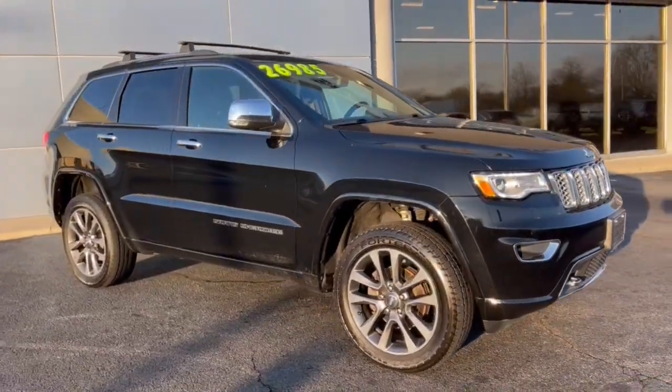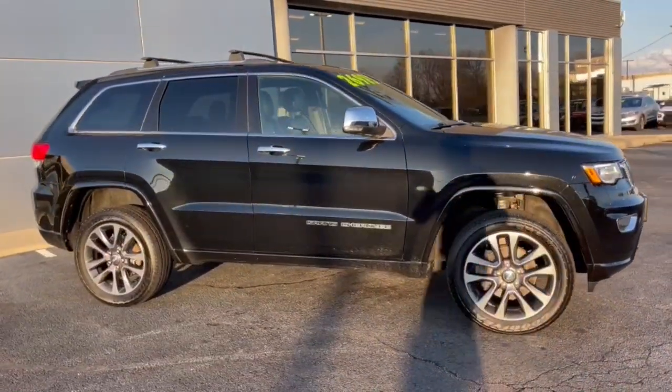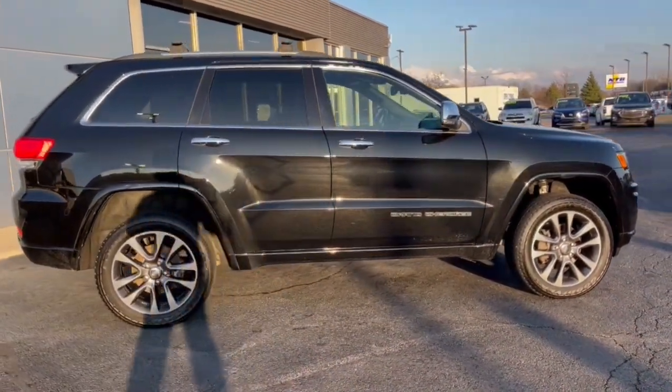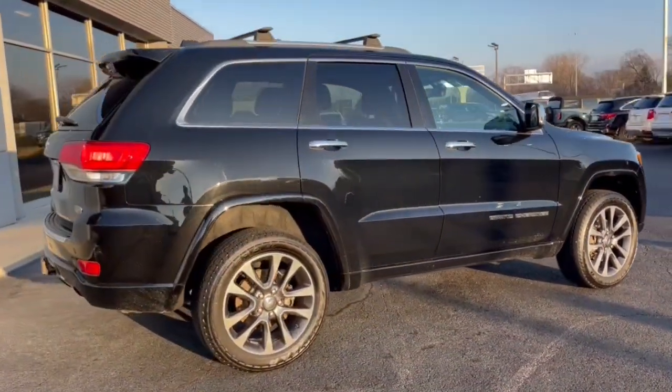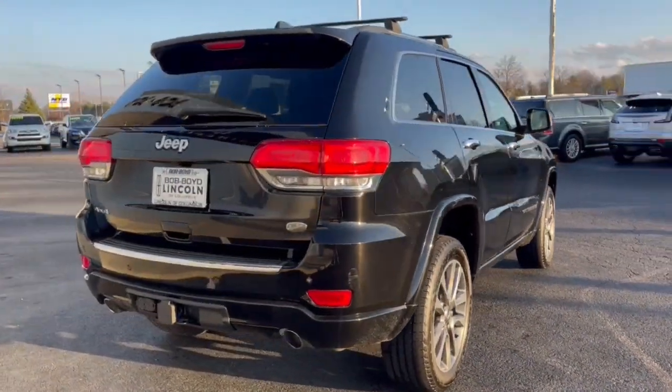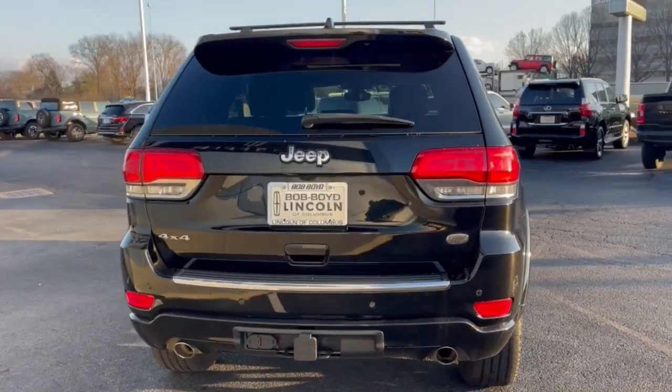Introducing the 2017 Jeep Grand Cherokee. With less than 70,000 miles on the odometer, this vehicle stands out from the rest. The Grand Cherokee keeps you safe, connected, and entertained while you explore your world in confidence and refined luxury.